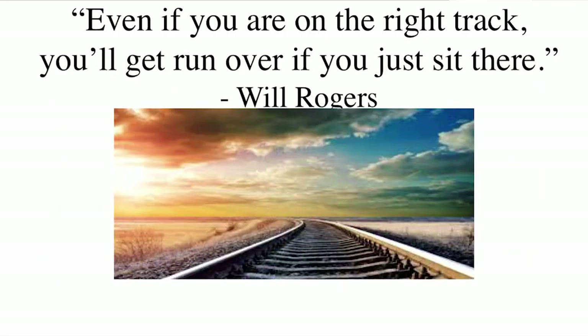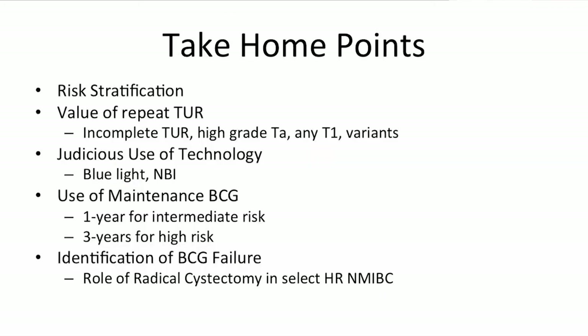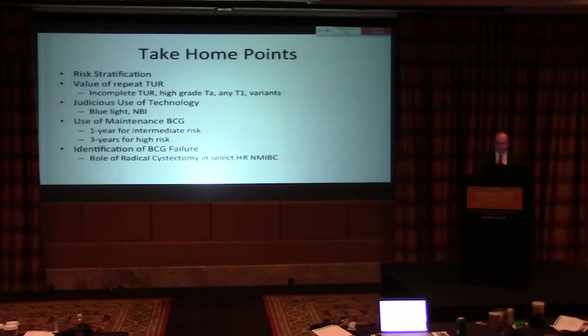The take-home points for non-muscle invasive bladder cancer guidelines include: the value of risk stratification; performing repeat TUR for specific indications; judicious use of enhanced imaging technology where available; maintenance therapy with one year for intermediate-risk and three years for high-risk patients; and early identification of BCG-failed patients so you can move on to additional therapy, clinical trials, or cystectomy.